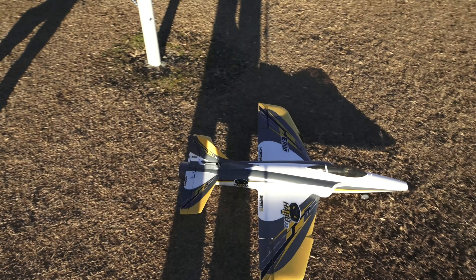Got a little 70 millimeter Hobbyzone action going on right there. What do you think? You know what? Let's go down the hill. It's a little plane, but it zips, right? Yeah. You ready? Let's do it.